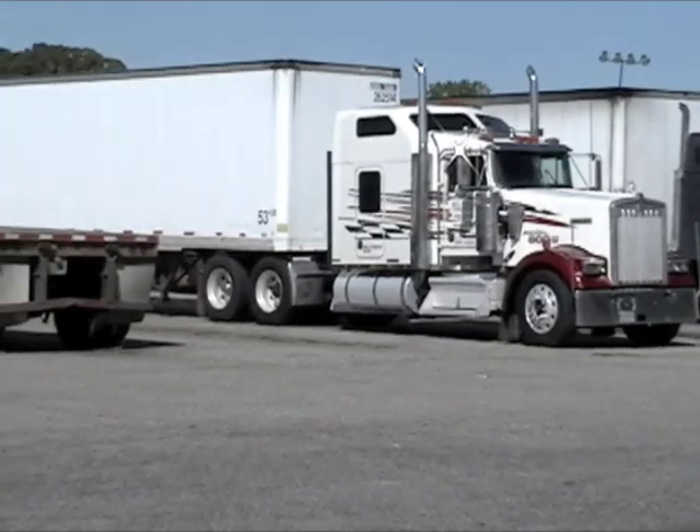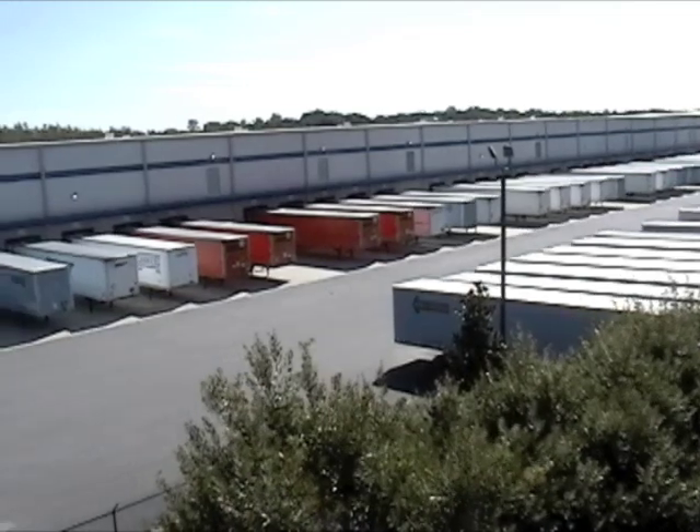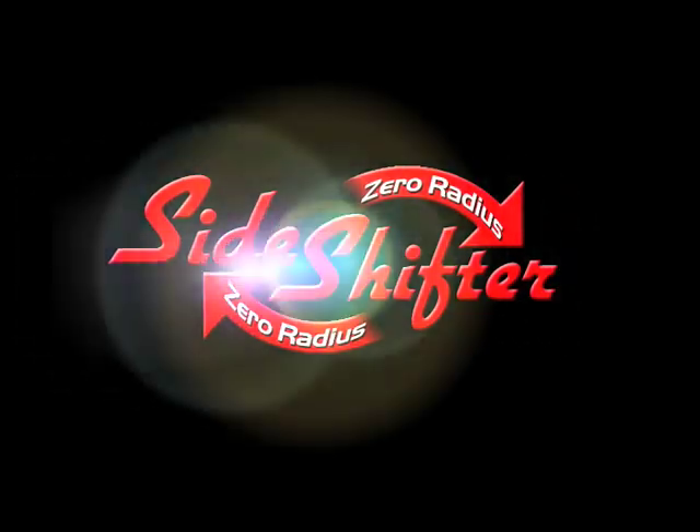Sometimes a car will block in a truck driver so tight it would take a helicopter to lift them straight out of there. Sometimes no amount of maneuvering can get you out of certain situations — until now.